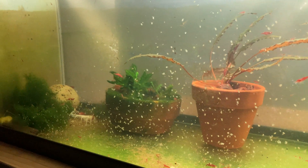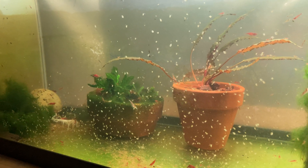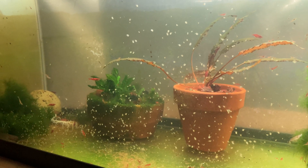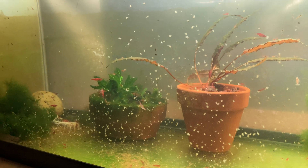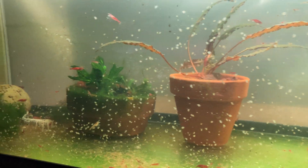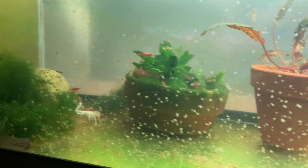Now let's look at the tank without snails. There may be some small pond snails in there — I accidentally got some in — but I've been squishing them out, so it's essentially snail-free. You can see quite a difference: a lot more Daphnia, and they're even plumper, looking better fed.